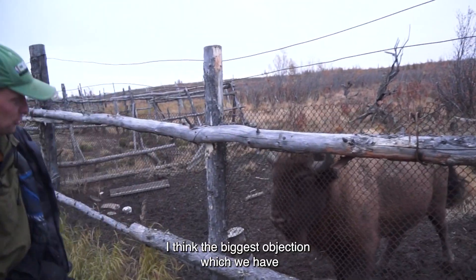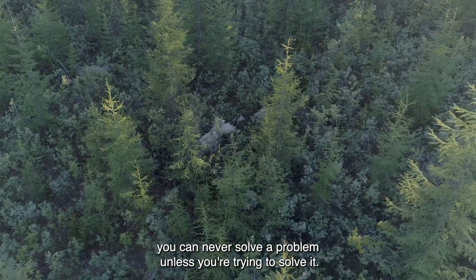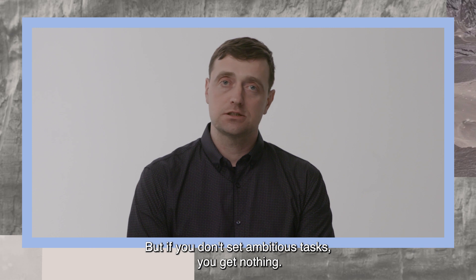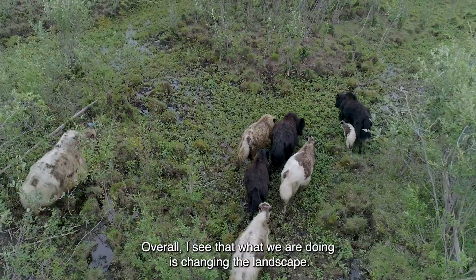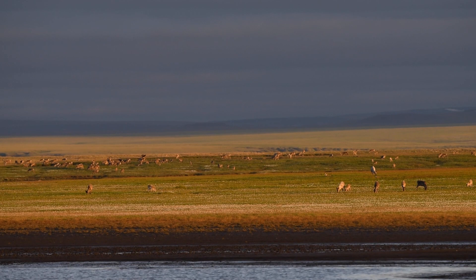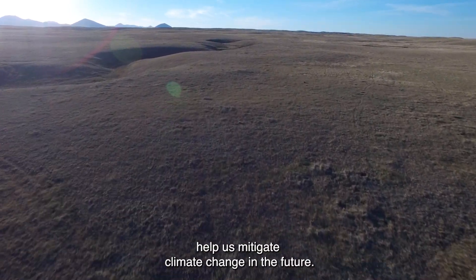I think the biggest objection we have is that it's too hard a task, that it's too complicated, and we are very short on time. But you can never solve a problem unless you're trying to solve it. Yes, creating ecosystems across the entire Arctic is a very ambitious task, but if you don't set ambitious tasks, you get nothing. Overall, I see that what we are doing is changing the landscape, and I know that it's not just a crazy idea — it works. The long-term goal is to create an ecosystem which will have more wild animals than there are presently on the planet, and to have this ecosystem help us mitigate climate change in the future.